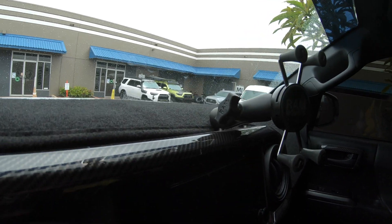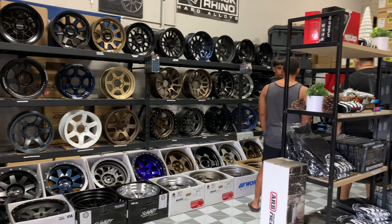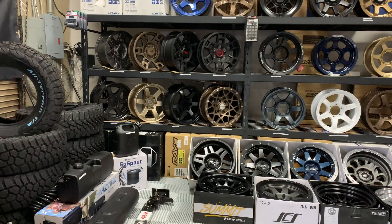All right, here we are at MJ Motorsports. Let's go grab the wheels. Unfortunately, when I called three days ago they had the wheels in stock, but I came here with the cash in hand and they'd already sold them. I ended up just paying for them — in about two to three weeks they'll come in. Sorry, you'll have to wait a little while longer to see what wheels I decided to go with.